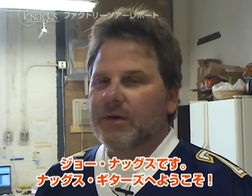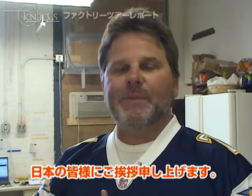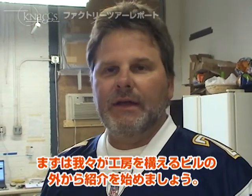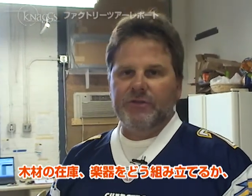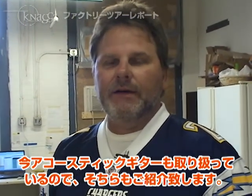Hello, I'm Joe Nags. Welcome to Nags Guitars here in Greensboro, Maryland. Say hello to all Japan. We'll start from the outside of the building, explain a little bit about the building we're in, and then we'll take you through the wood storage, how we're building some of the instruments — the Severn in particular. We've got some acoustic guitars we're working on, and we'll show you that and take it from there.